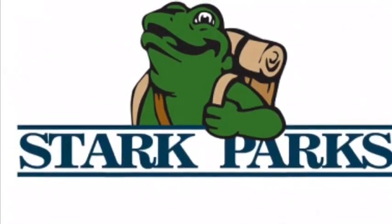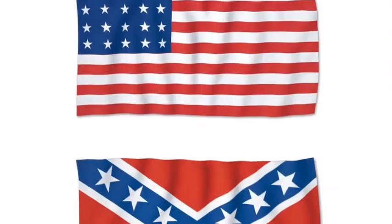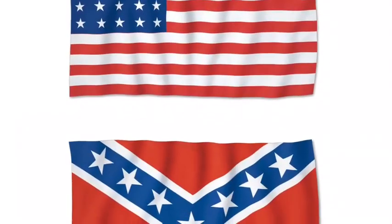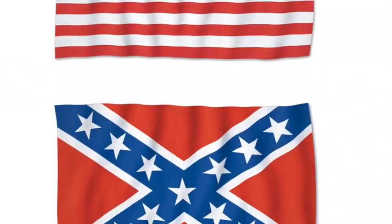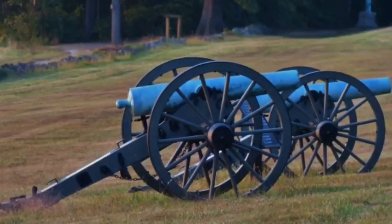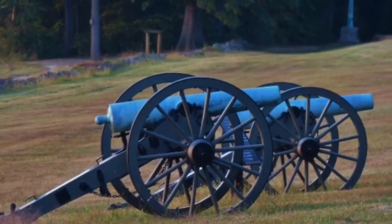Hey, this is Trevor, Education Programmer from Stark Parks. When I think of the Civil War, I often imagine the flags of the United States and the Confederacy, a large battlefield in places far away from Ohio. But did you know that Ohio had its own Civil War battle, along with the northernmost advance of Confederate troops during the Civil War?